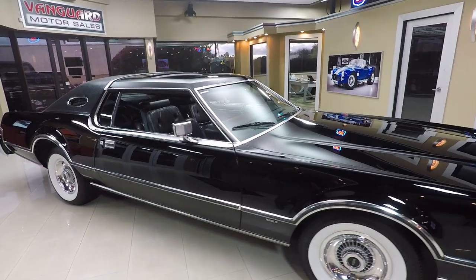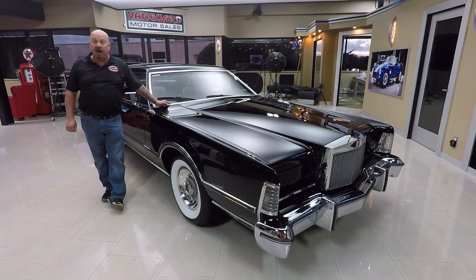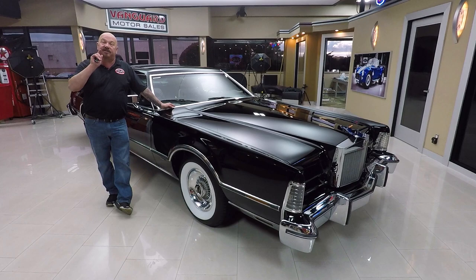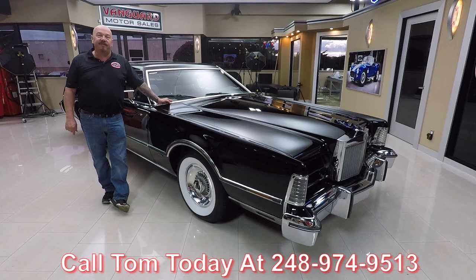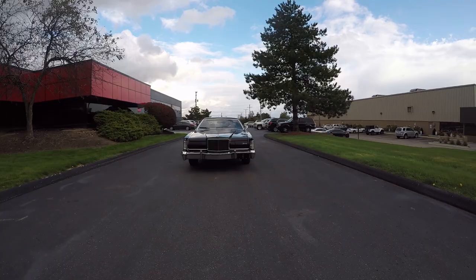At Vanguard Motor Sales we're not consignment dealers. That means we've spent the time to check this car out and the other 220 cars we have in stock. We check them all out before we buy them. We own all of our inventory at Vanguard. When they get back here to the shop we inspect them so we can answer any question you have. Call Tom at 248-974-9513 and he'll tell you anything about this Mark IV you want to know. Now let's go outside and drive this beauty.